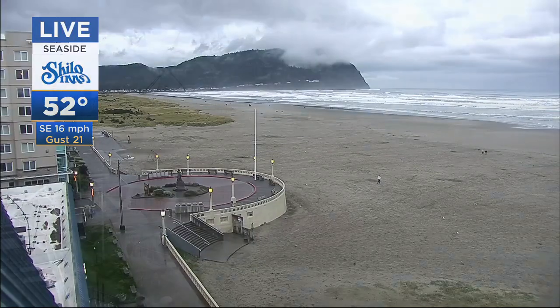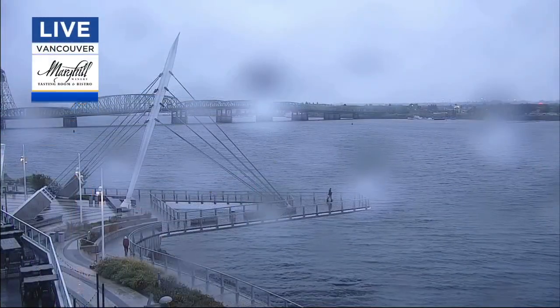We're only experiencing wind gusts up to 21 miles per hour now. It's generally coming from east off to the west, but later today it's going to be coming out of the south, and that's when it's really going to be cranking up.